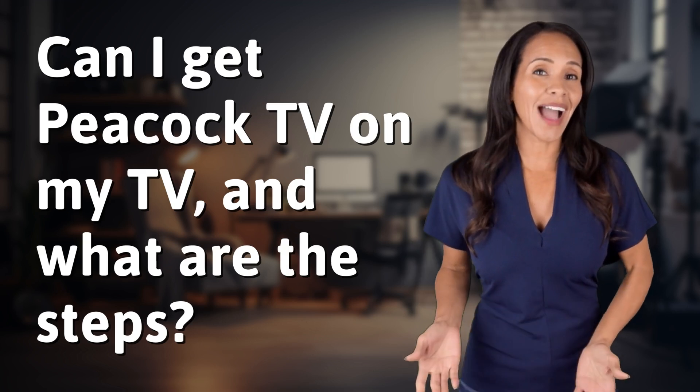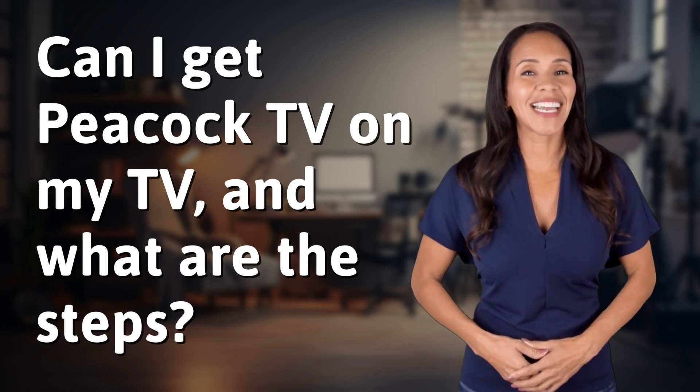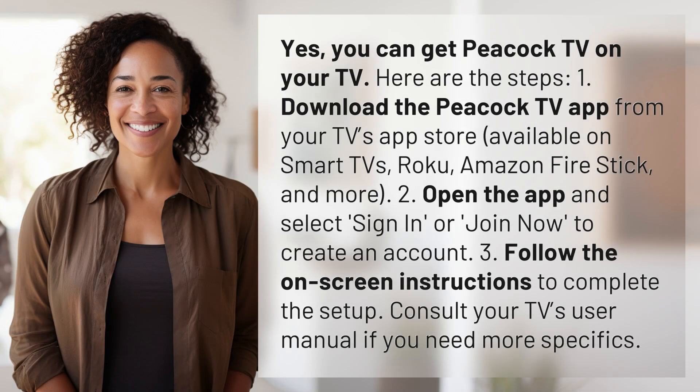Feeding your curiosity, fueling our passion. Let's satisfy our quest for knowledge with today's question. Yes, you can get Peacock TV on your TV. Here are the steps.